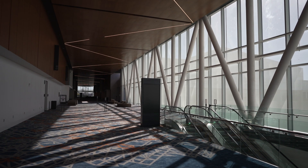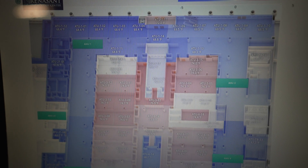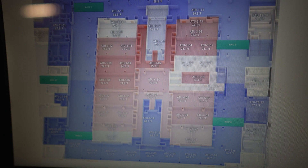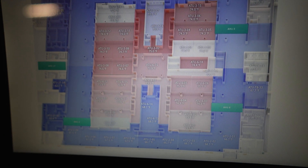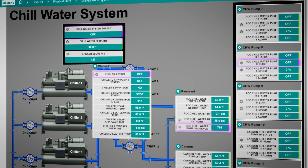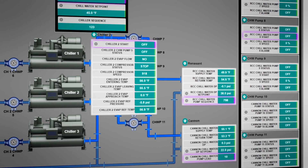If I set this area at 68 degrees, I can count on it being 68 degrees, while I can set another area at 72 degrees and count on that area being 72 degrees. I can do that with the stroke of a few keys — that single pane of glass.